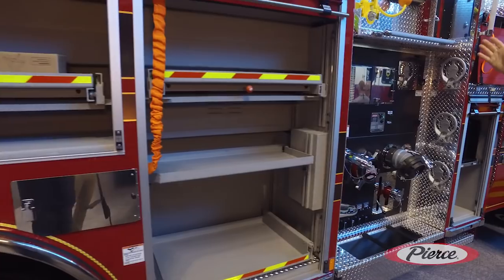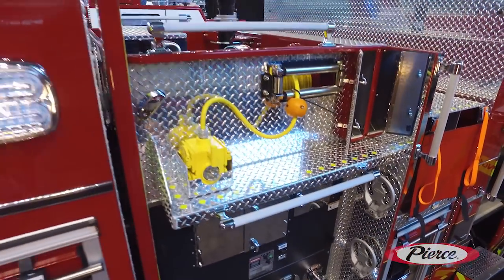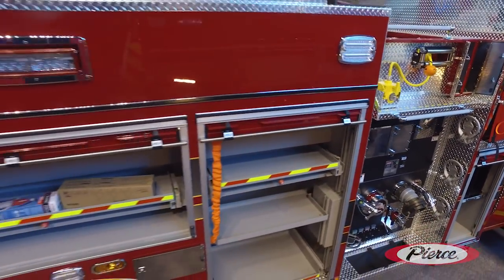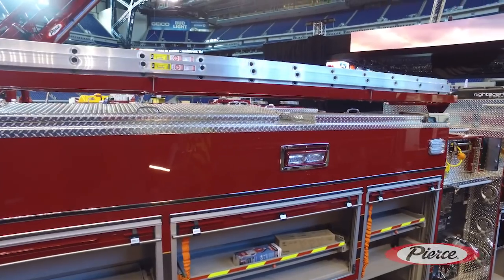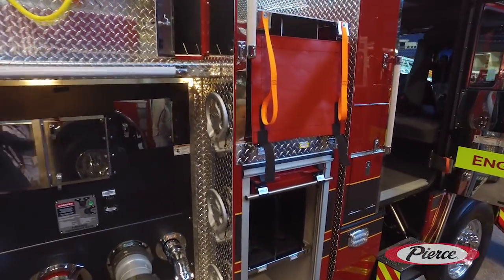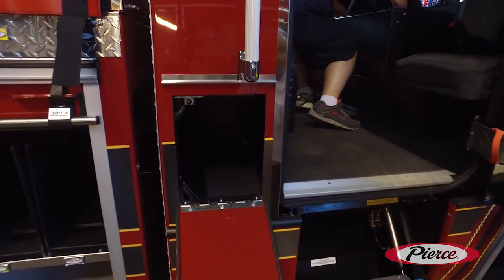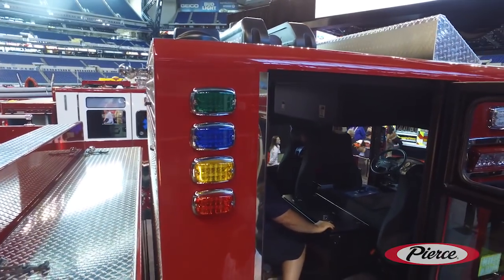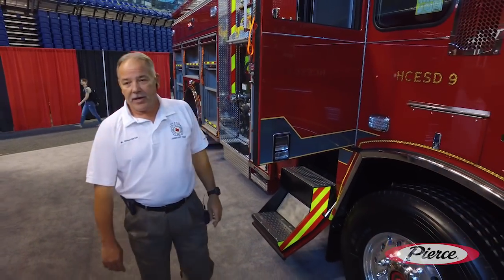We have a Harrison 10kW hydraulic generator up top with our cord reel carrying 200 feet of cord. We have a hydraulic ladder rack that comes down and brings our ladders to us so we don't lose compartment space — we get the full-depth compartments. We've also added tank lights to the side of the cab so the pump operator and officer in charge can see the tank level when working away from the truck. Thanks to everyone for your time.